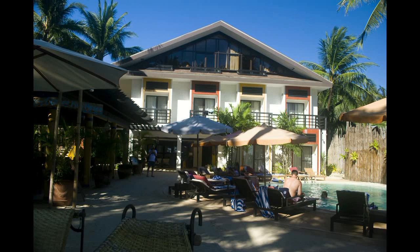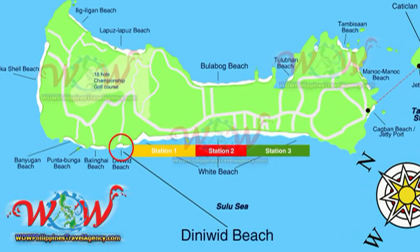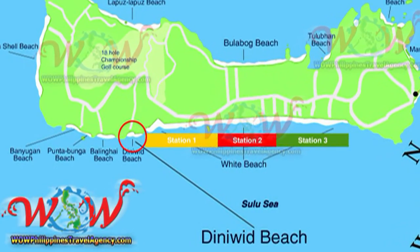Hey, Rick St. John with WildPhilippinesTravelAgency.com. Today we're going to be looking at Microtel in Boracay, and it's located on the private and very secluded Diniwit Beach.